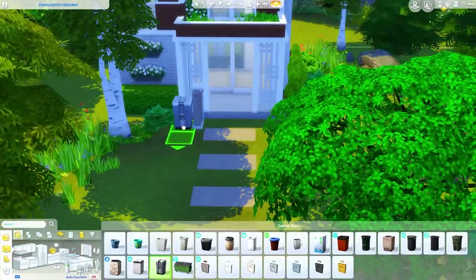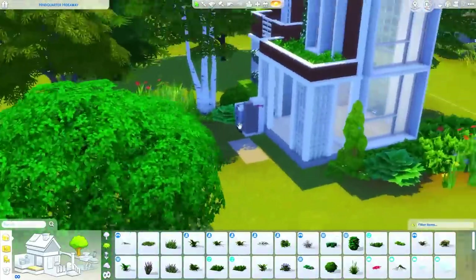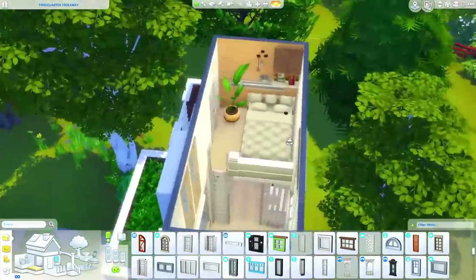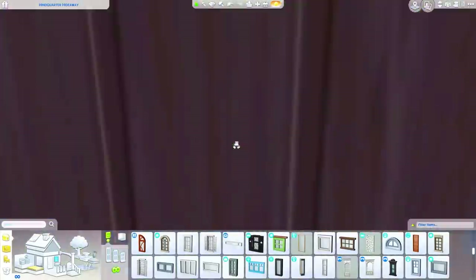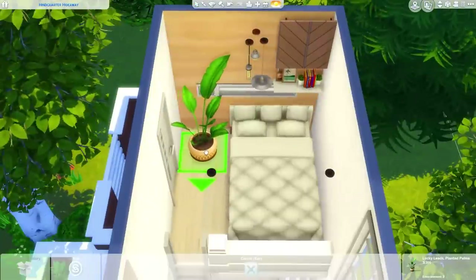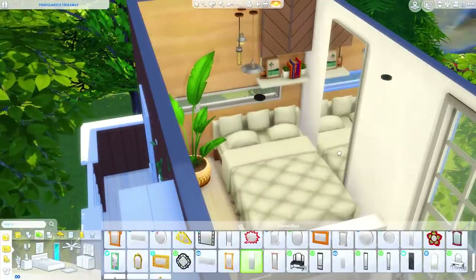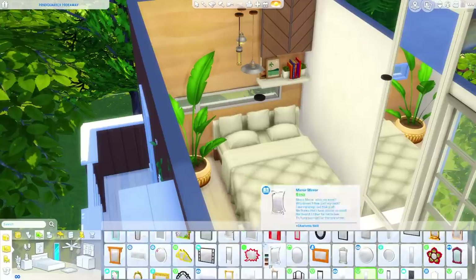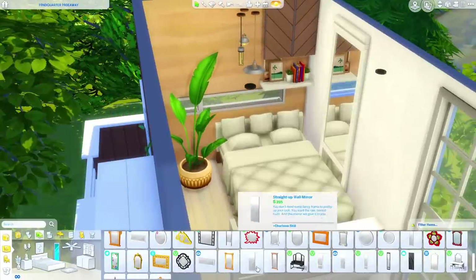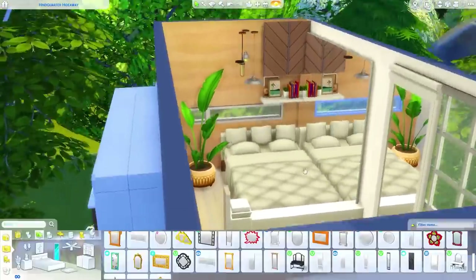I'm remembering to add a mailbox and a trash can. The other day when I was going to take screenshots for the base game home I uploaded earlier in the week, the mailbox was inside the front door and I hadn't added an outdoor trash can either. Those are my two most forgotten items. I remembered in this build, so that was exciting.